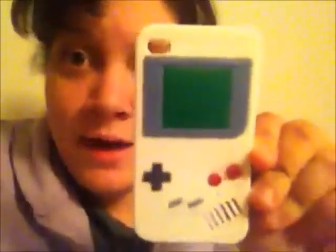I have this Game Boy iPod Touch 4 case as well. That's the back of it. I also have this cassette case. It's really cute — it's pink.